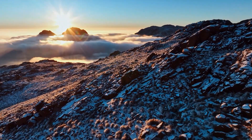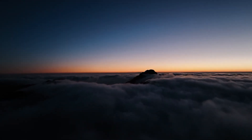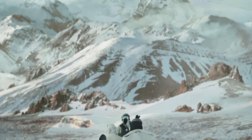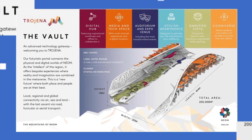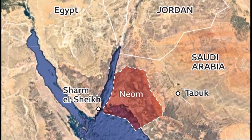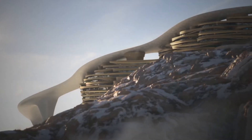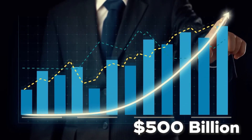The location is just as ambitious as the concept. Trojana sits about 50 kilometers inland from the Gulf of Aqaba, at elevations ranging from 1,500 to 2,600 meters above sea level. That's unusually high for Saudi Arabia, offering naturally cooler temperatures that make it a rare oasis in a mostly hot, arid region. The goal is to create an entirely new way of living — one that preserves the desert's fragile surface ecosystem while offering a futuristic, sustainable lifestyle underground. Trojana is itself a $500 billion investment in tourism, sports, and innovation.